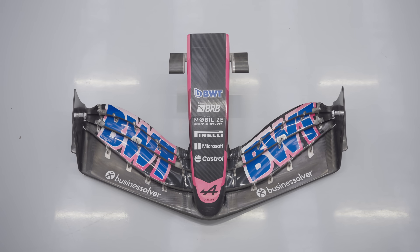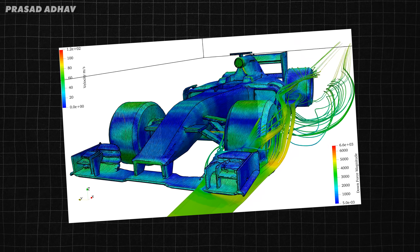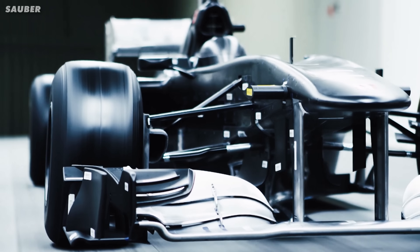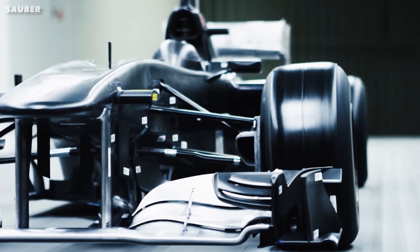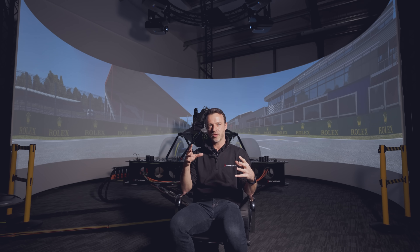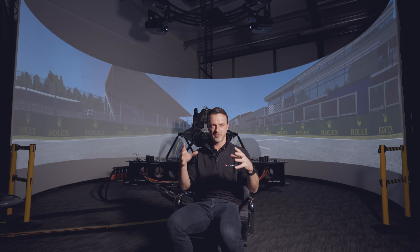Take a front wing for example. The part is designed and then the testing process starts in CFD — Computational Fluid Dynamics — where engineers test hundreds of designs virtually. The most promising designs then move to have scale models made and they get tested in the wind tunnel. In the context of in-season development, the team will probably have tested a new aerodynamic component in CFD first, then in the wind tunnel, and from those experiments they can characterise the performance impact and put that into what we call a vehicle model, which is a piece of software that encapsulates the physics of the car.